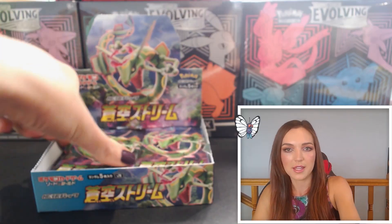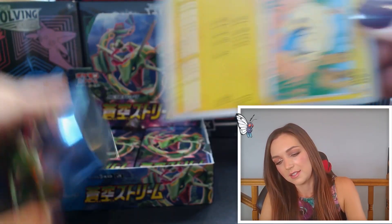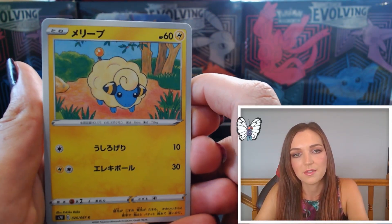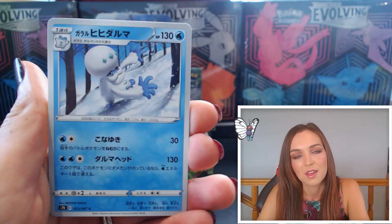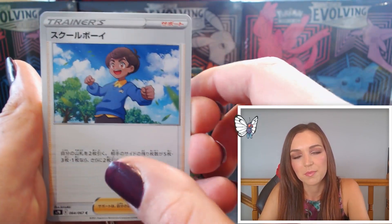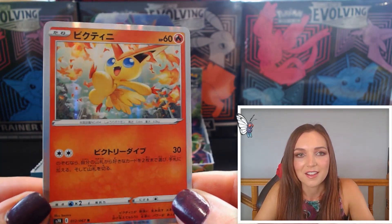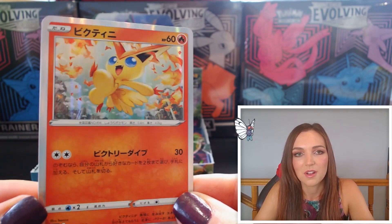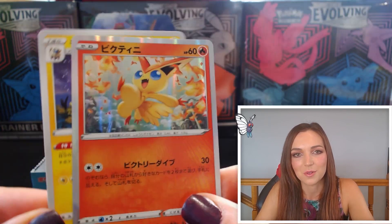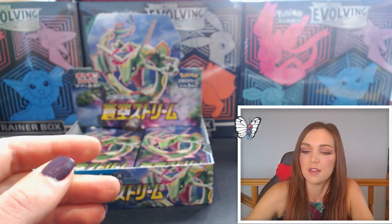Pack number eleven — we have Marie on the front, very sweet. Galarian Darmanitan, Schoolboy with a beautiful sky background. Holographic Victini! I love that — how sweet is that, beautiful holo there. And last up we've got Flaffy again conjuring up the storm. That Victini holo is really sweet.